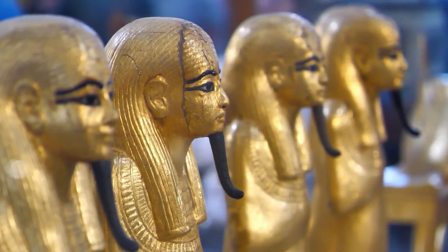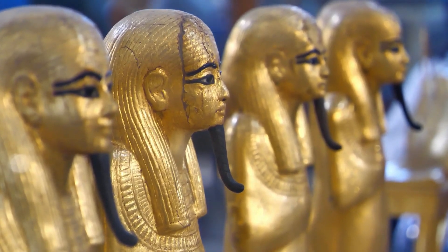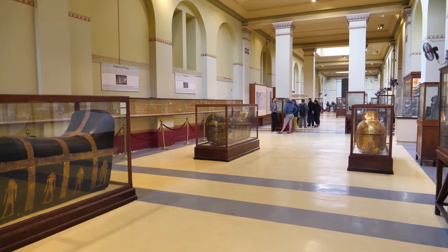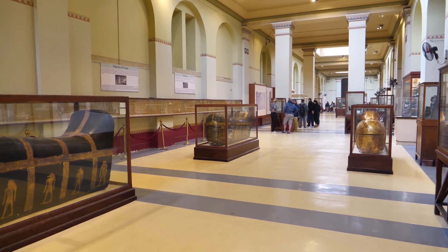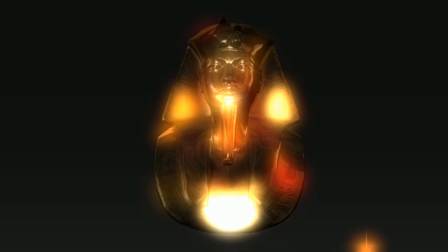The name Tutankhamun conjures for many people the image of a glittering, golden representation of a pharaoh after death, laid to rest in a magnificent sarcophagus. So famous is the long-dead ruler that his coffin informs most of our ideas about what an ancient Egyptian burial should look like.